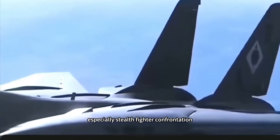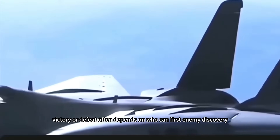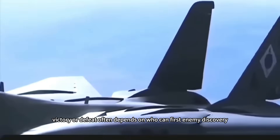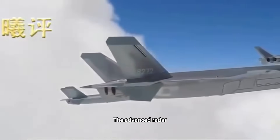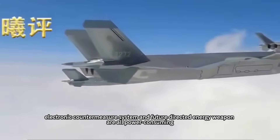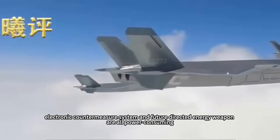Modern air combat, especially stealth fighter confrontation, sees victory or defeat often depend on who can first discover, first lock, and first fire on the enemy. Advanced radar, electronic countermeasure systems, and future directed-energy weapons are all power-consuming.